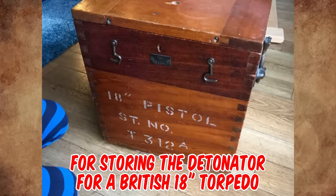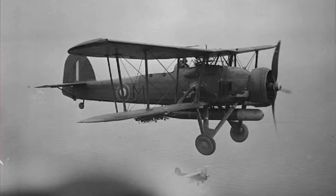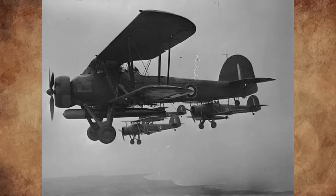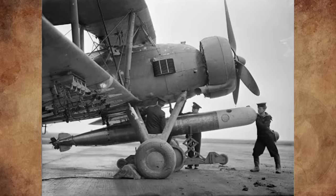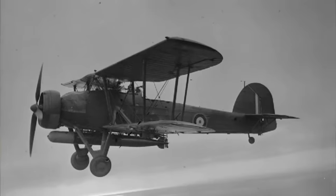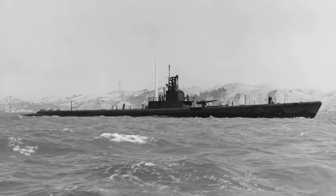It is for storing the detonator for a British 18-inch torpedo. These were mostly air-drop torpedoes, most famously used by the Fairey Swordfish torpedo bomber in the attacks at Taranto and on the Bismarck. The British had a wide range of 18-inch torpedoes launched from surface ships, planes, and submarines. By World War II, most submarines were carrying 21-inch torpedoes.